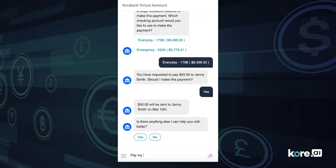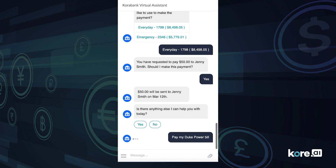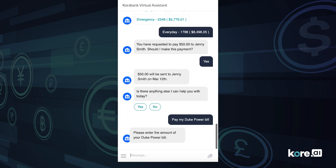I also have some bills to take care of, like my energy bill, and a bill for my recent business trip to Chicago using my expense account.